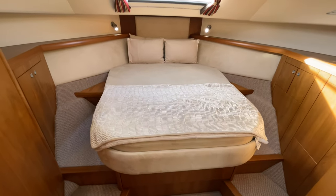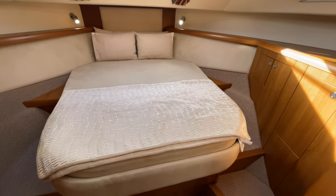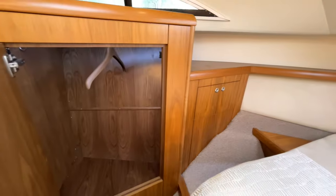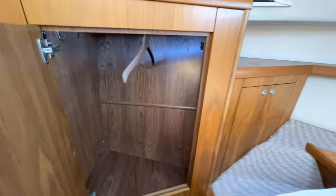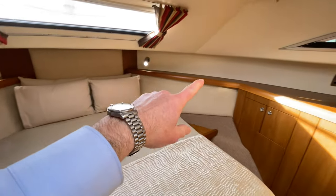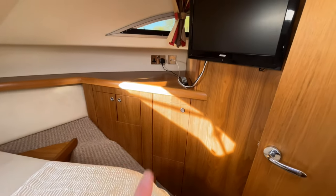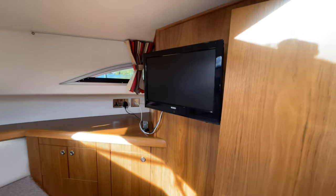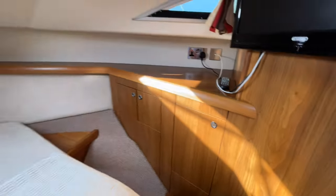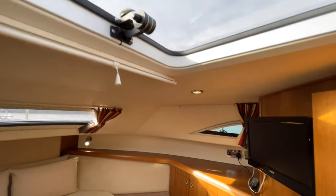Up into the forward cabin, you've got a nice island berth with storage underneath — the mattress comes up and there's a big storage locker under the berth. Your main hanging space is on the port side with back lighting. There are also shelves around the edge of the berth, great for your book, your phone, and similar items, and there's power if you wanted to charge your devices. There's a TV on the bulkhead, further storage down below, a nice view forward, and an escape hatch with a blackout blind.